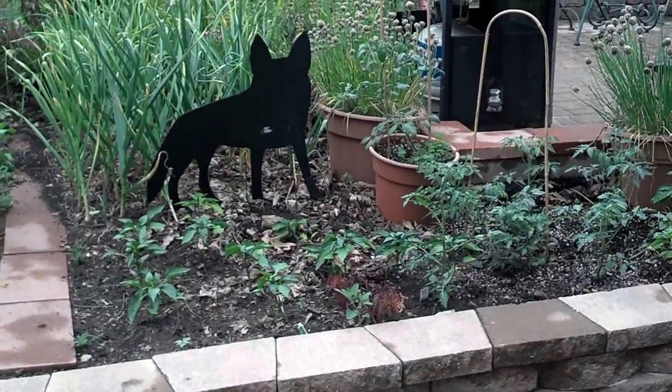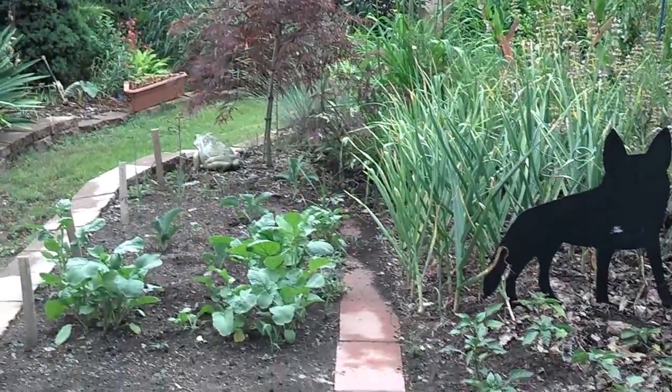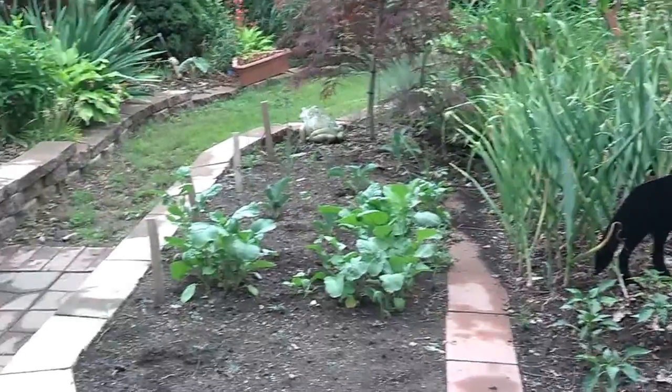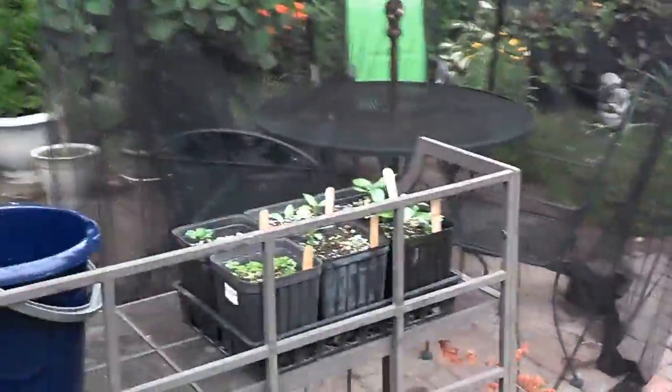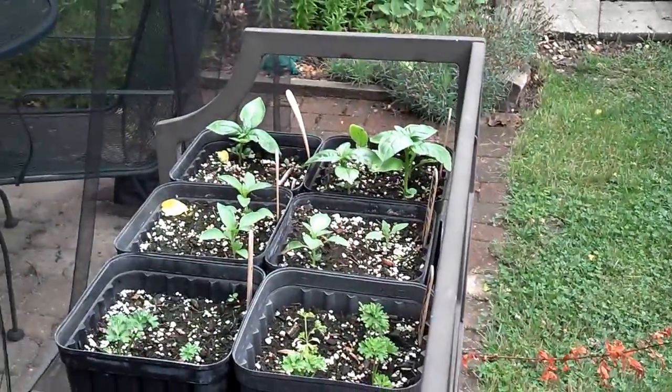We put some tomatoes and peppers in this area relatively recently. As soon as those garlic come out, we're probably going to harvest the radish too and put bush beans in and try to get that as a crop yet this year. Got a little bit going here — these are herbs, basil and parsley.